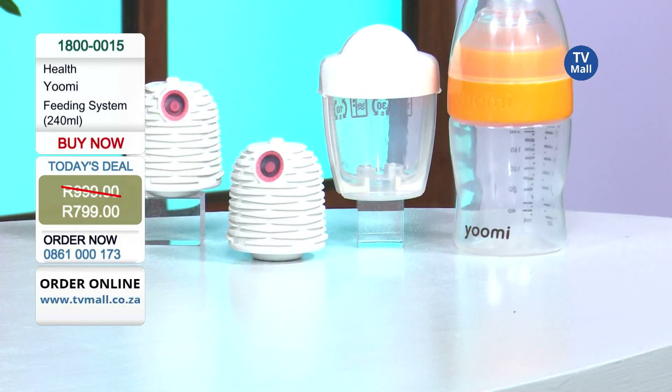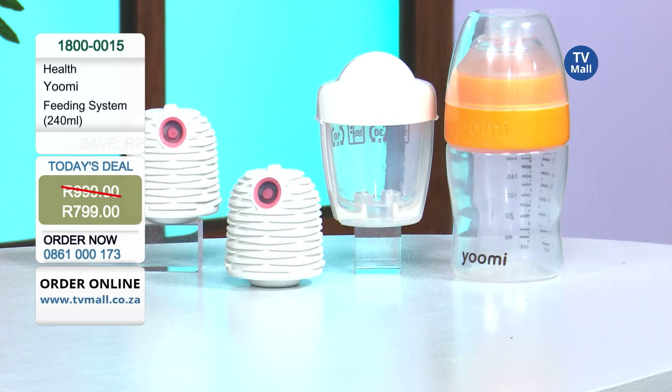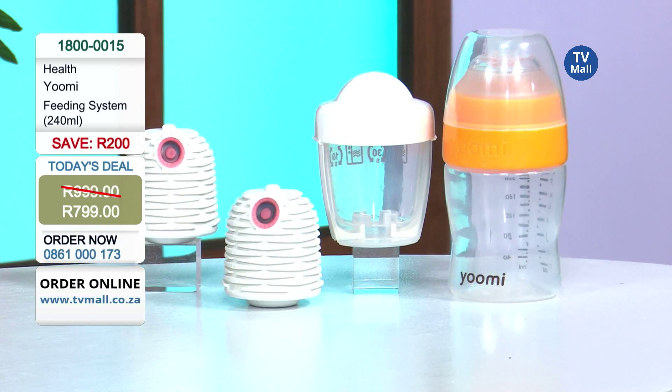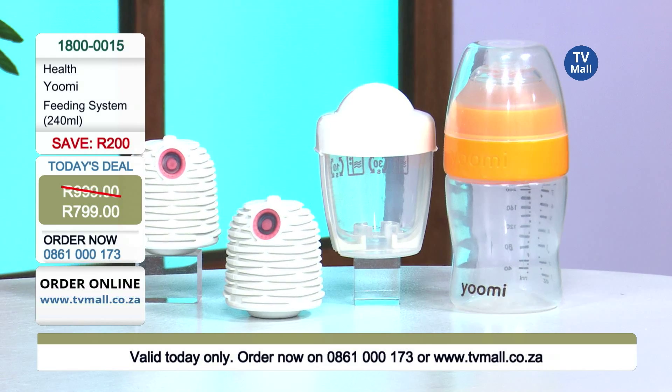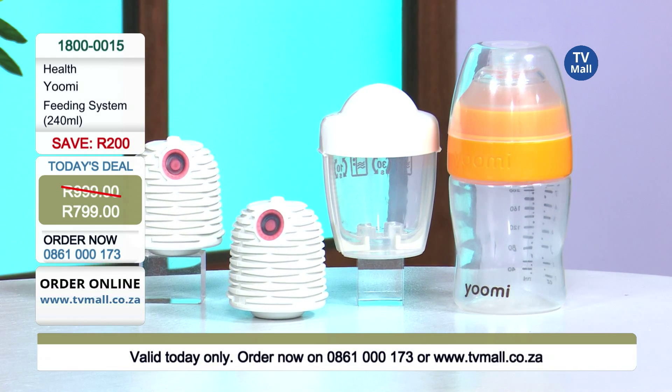Today we are offering you the YouMe feeding system for only 799 rand — that's the 240ml feeding system here at TV Mall. Remember, that's only for today, so you don't want to miss out. Stocks are limited, so get on that phone and get dialing.